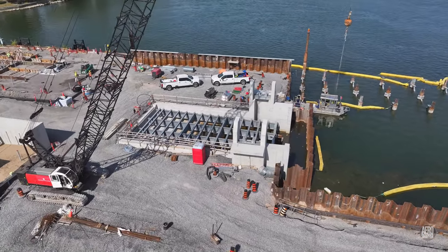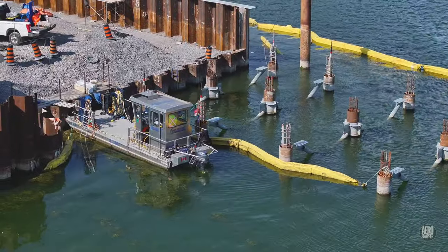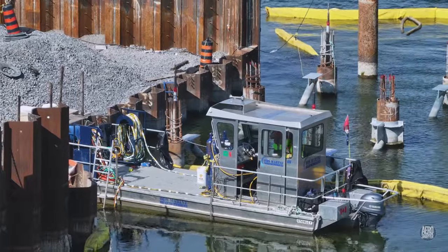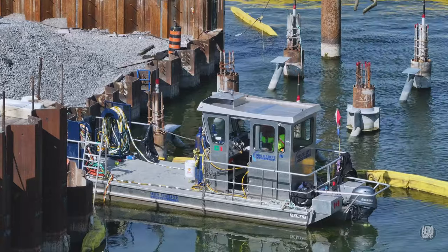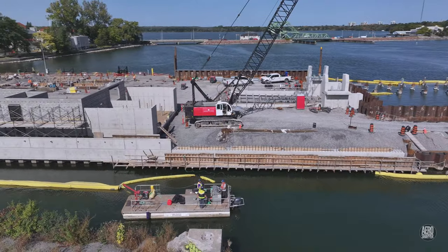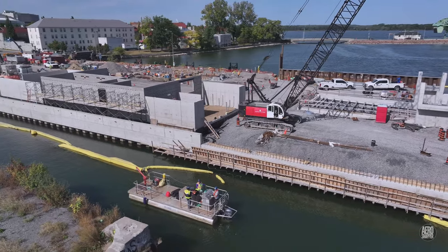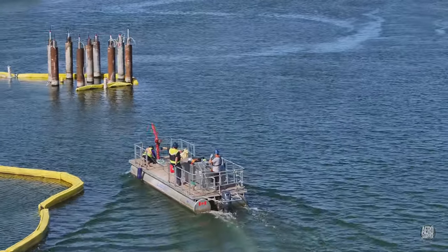As we approached the end of the month, another on-water team from Ottawa Dive Services reappeared on scene. They were clearly using a diver, but the precise nature of their work is not known.